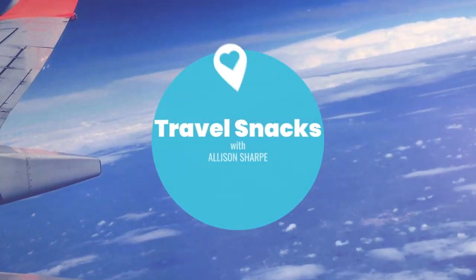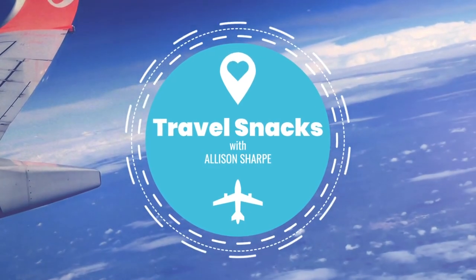I feel like I'm on MTV Cribs, but in a car. Hello lovers and welcome back to Travel Snacks. Today I invite you into my home for a car tour. I'm at the tail end of a three-week long road trip living in my car and I wanted to show all the things that I brought on this trip.